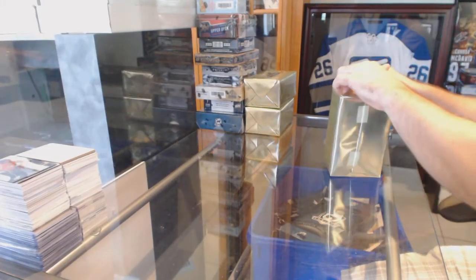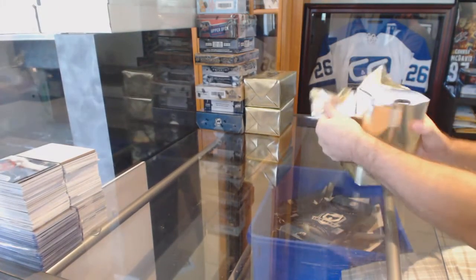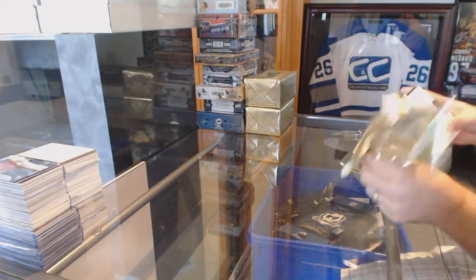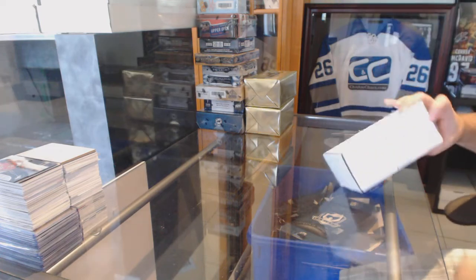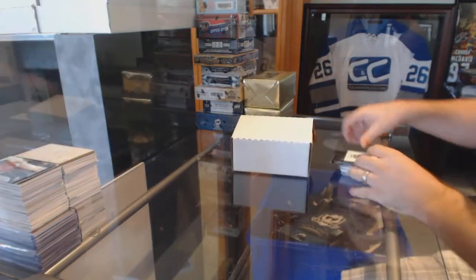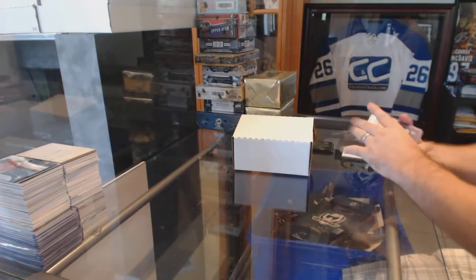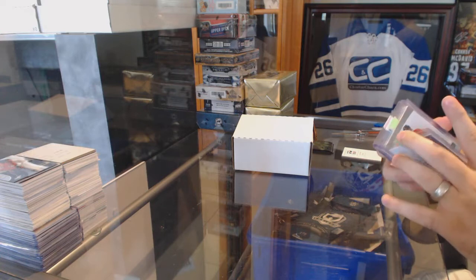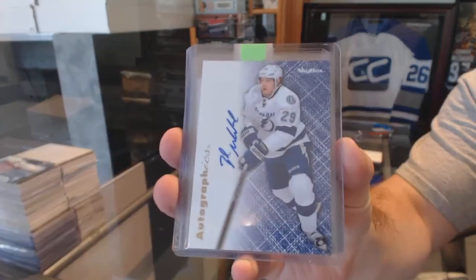Here we go, the three mystery boxes, and starting off, Scanty Break 62. We start off for the Tampa Bay Lightning — Autographics of Brendan Mickelson.